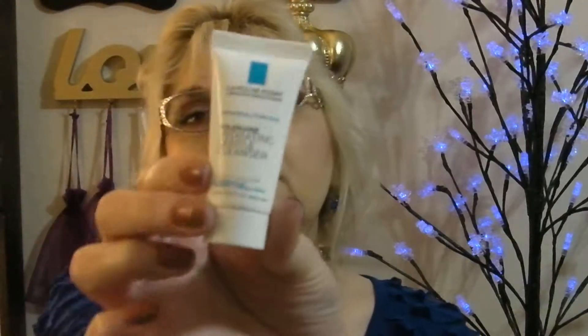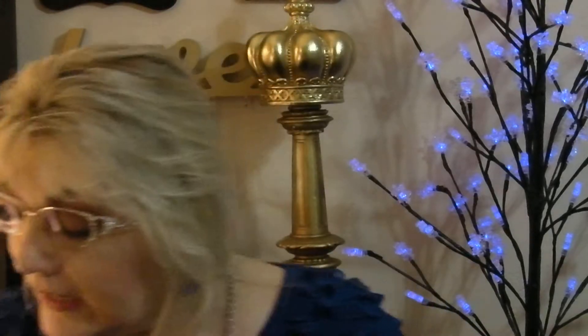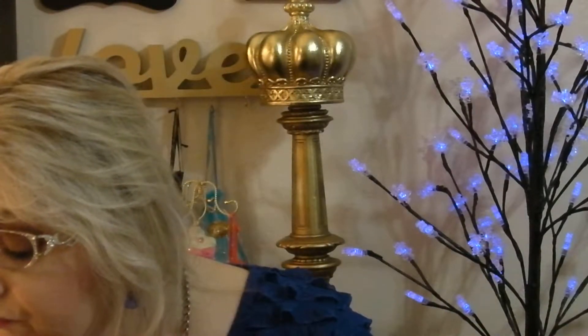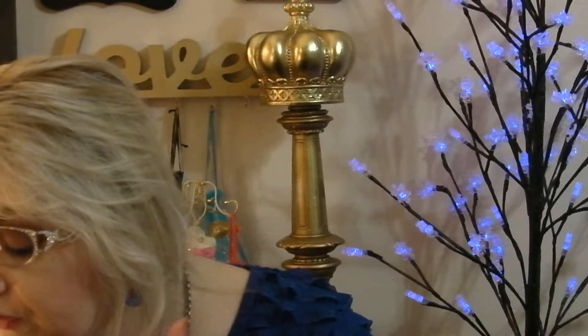The next item I see is by La Roche-Posay. It is a hydrating gentle cleanser, and this is a half a fluid ounce. It says this is a hydrating cream mask that gently cleanses and helps restore the skin's natural moisture, pH, and protective barrier. That's an excellent travel product.